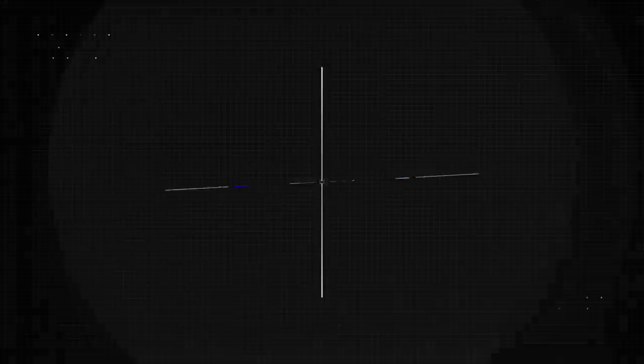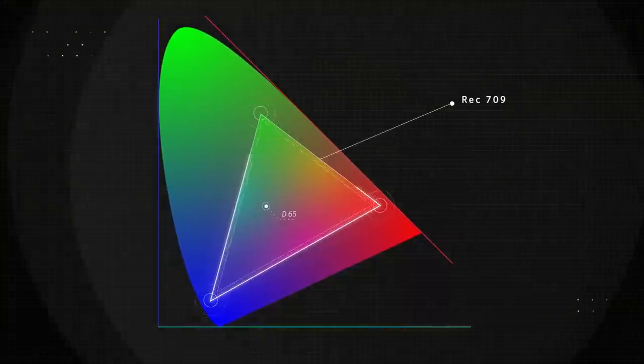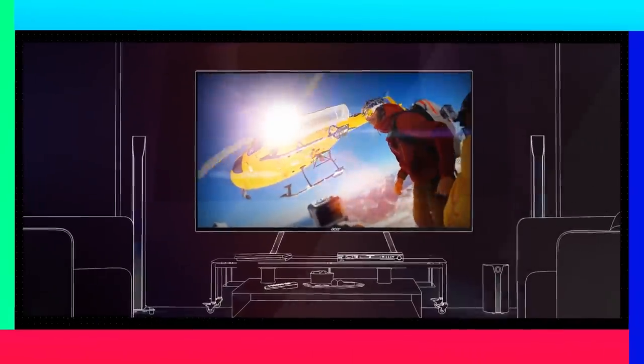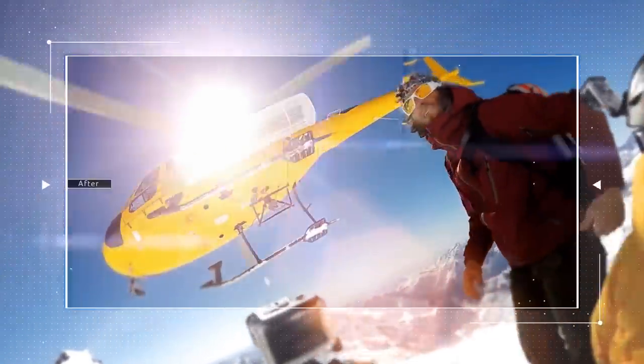REC709 is the color standard used by movie directors and video editors. So, when watching movies and high-definition television programs, you get the same colors that the director intended.